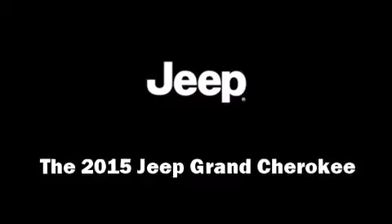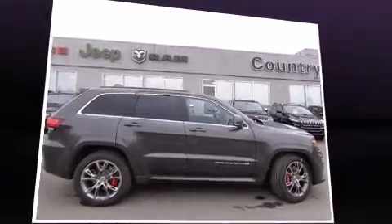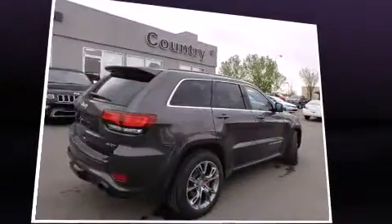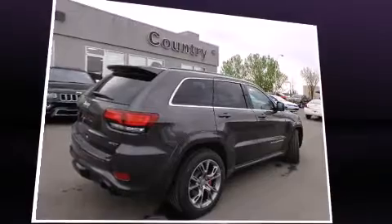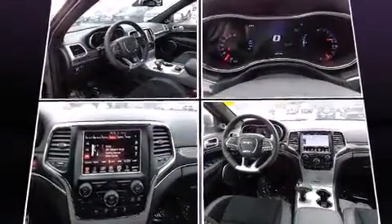The 2015 Jeep Grand Cherokee: under the hood you'll find an eight-cylinder engine with more than 400 horsepower, providing a smooth and predictable driving experience. A wealth of standard features means that you no longer have to sacrifice.